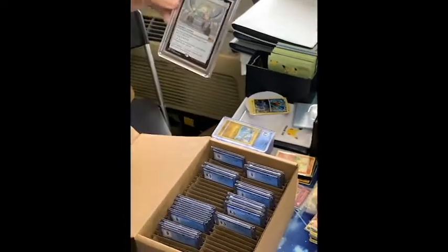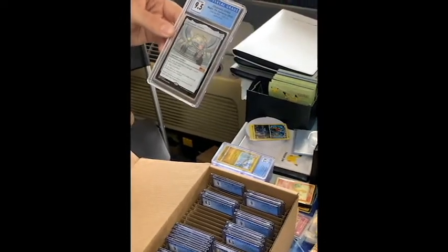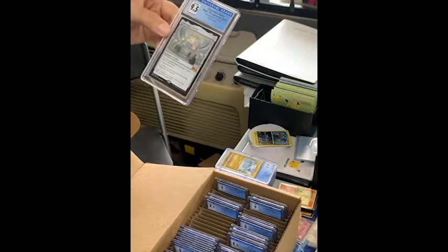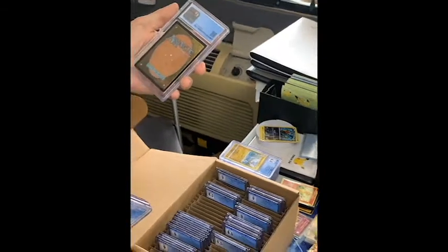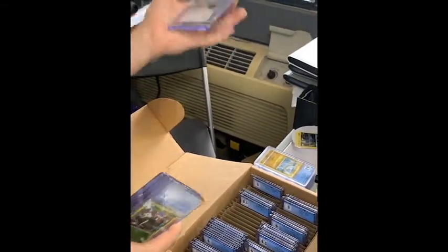And then I finished it out with this one — the Chromatic Orrery, Magic: The Gathering, 9.5. It's a rare. I still don't quite understand why that wouldn't have gotten a perfect 10, but I know — maybe I gotta try a little harder.